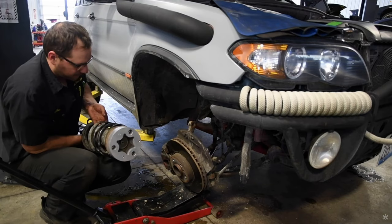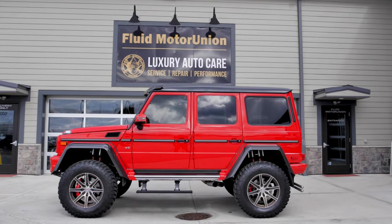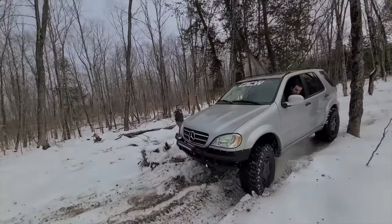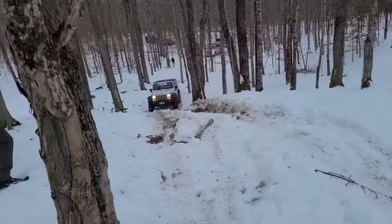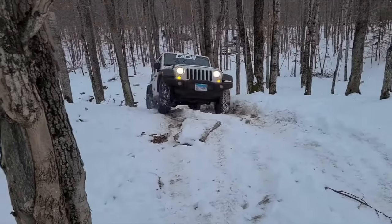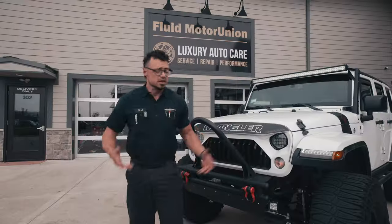Maybe you remember our X5 lift kits making some waves a few years back? And of course, we see a metric ton of G-Wagons. Or more recently, you might recall some of the off-road builds and subsequent adventures we've done with Alex from Legit Street Cars. In fact, maybe you recall this very Jeep from that adventure. Since then, the owner has given us full range on equipping and styling this rig. And as you can see, this thing is now far from stock. This is the Beach-O-Con.